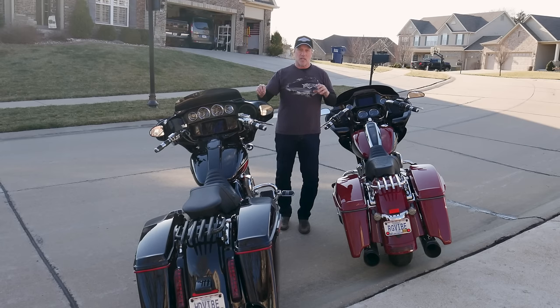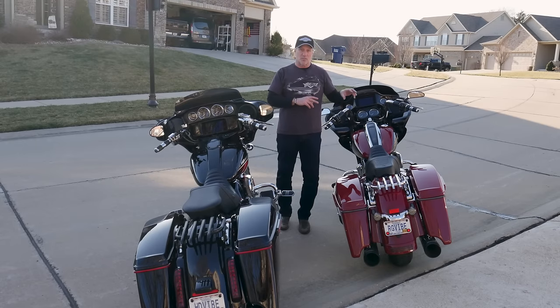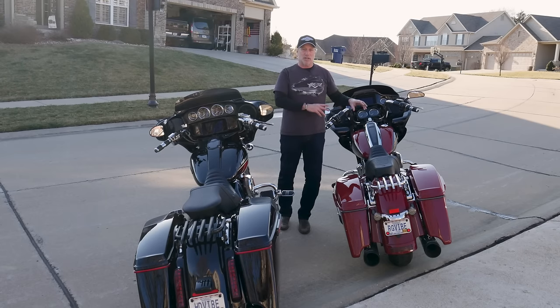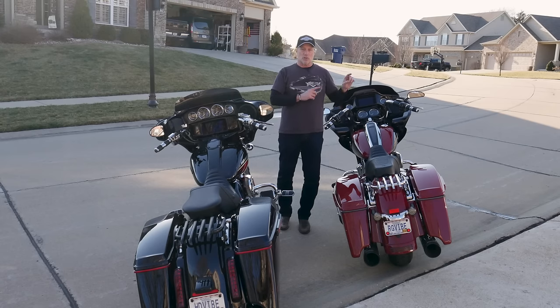The 117 has the Screaming Eagle 432 cam, which is a performance torque cam that comes stock on the CVO and I think all of the 117s on the STs. The 114 stock cam, I believe, is a 335. So there was a big difference — snappier throttle response on the 117 versus the 114. In higher gears on the highway, I didn't have to downshift to get out of the way of traffic or to pass on the 117, but I had to do that on the 114 with the stock cam. That's what really led me to going with a Stage 2 on the Road Glide Special.